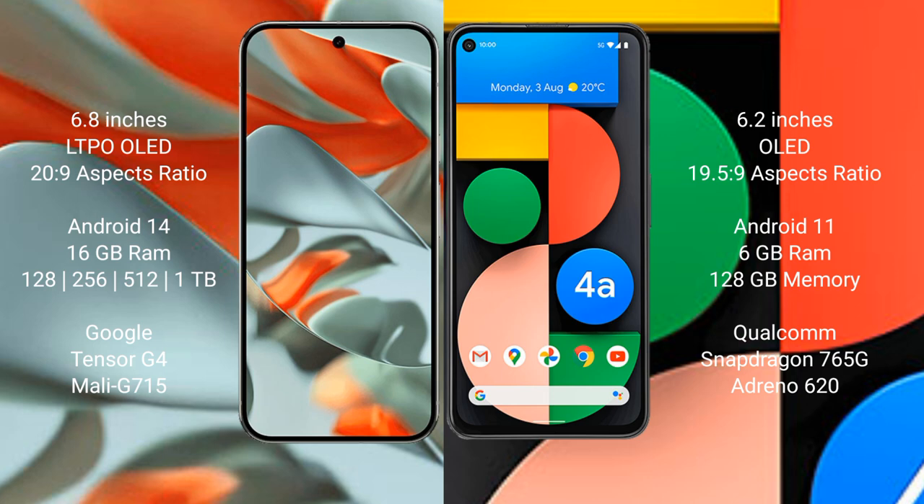Google Pixel 9 Pro XL comes with 16GB RAM and 128GB, 256GB, 512GB, or 1TB internal storage options, powered by the Google Tensor G4 processor with GPU model G715. Google Pixel 4a comes with 6GB RAM and 128GB internal storage, powered by the Qualcomm Snapdragon 765G processor with Adreno 620 GPU.